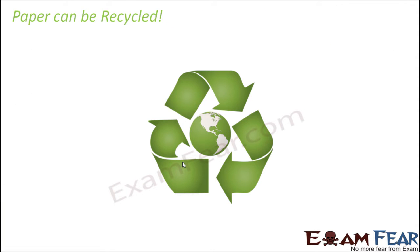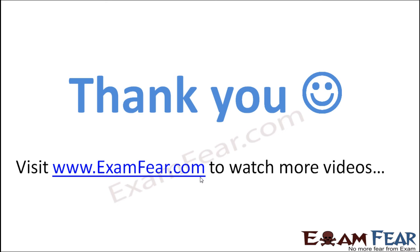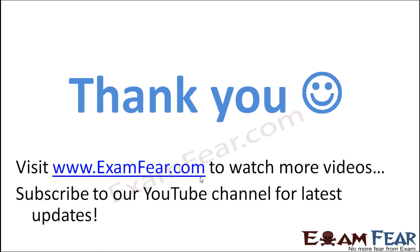Paper can be very well recycled because the same paper can be used in many different ways. Even when you throw it, paper can be decomposed by microorganisms and become a harmless substance, adding back to the environment. When we talk about recycling paper, we mean converting waste paper into reusable objects — toys, bags, masks, and anything else. Please visit examfear.com to watch more educational videos, and don't forget to like and subscribe.